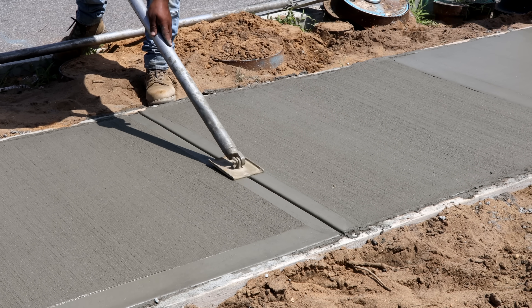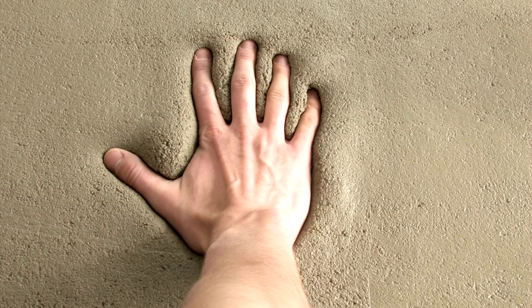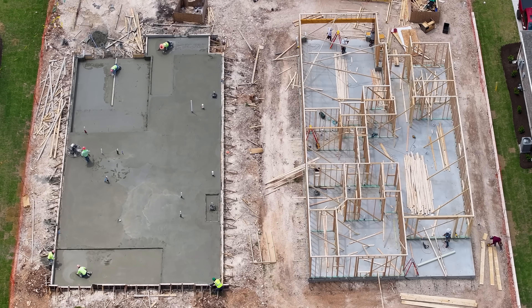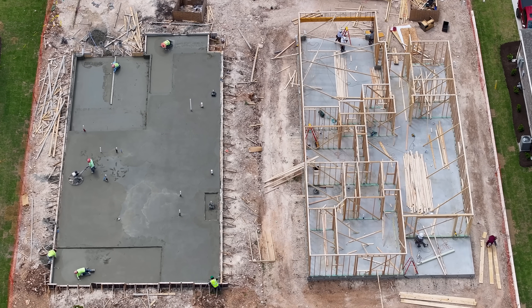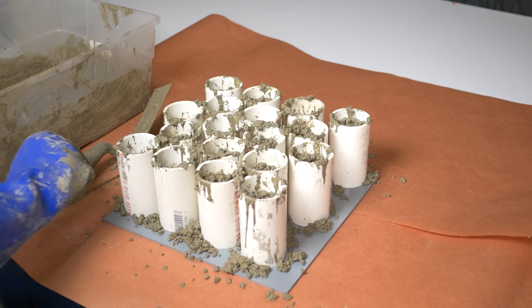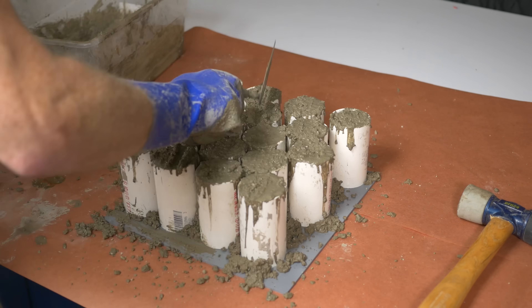You don't get do-overs. Depending on conditions, concrete typically reaches its initial set in about 2 to 4 hours — that's when the mix is firm enough that you can't easily press a finger into it. At this point it's ready for finishing, whether that's troweling for a smooth floor, brooming for a textured sidewalk, or stamping for decorative work. Each technique has to happen during a short window between the initial and final set, when the concrete is firm enough to support workers but still soft enough to shape. On big projects, timing is critical. Standardized tests are often used to measure set times and guide trial batches so that each task can be scheduled precisely.